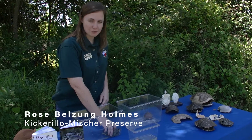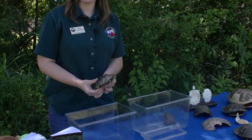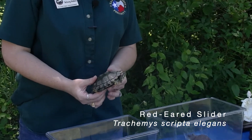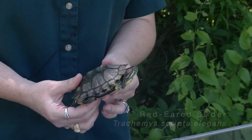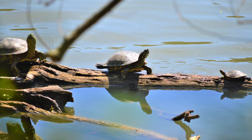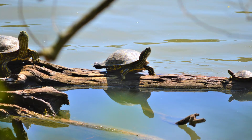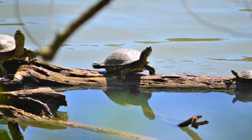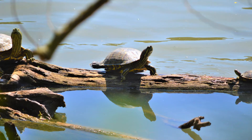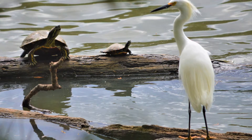Let's take a look at our first friend here. This turtle is an Eastern Red-Eared Slider. This is probably the most commonly seen turtle here at Kickerillo and many other places across the state. This turtle likes to spend most of his time in the water and basking on logs, and they typically only leave the water if it's a female looking to lay eggs or if their body of water has dried up and they're looking for a new place to live.